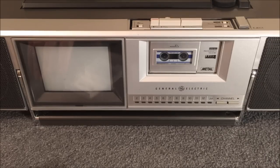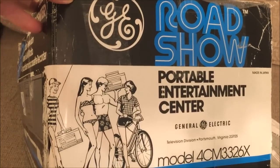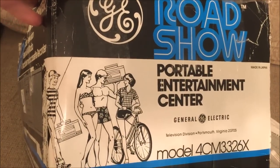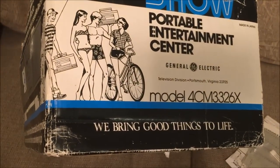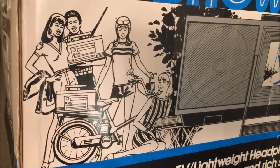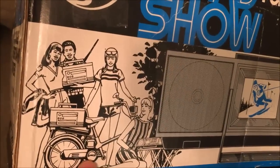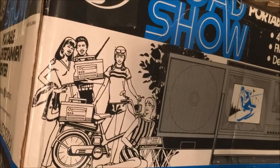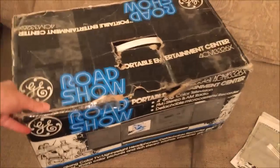This unit also came with its original box, which I thought I'd show you. Very cool 1980s graphics and logos. 'We bring good things to life' — the famous GE slogan — made in Japan. Here's the front of the box: look at these happy folks with their two portable entertainment centers, ready to party. And hey, everybody needs a nice moped to tote around this particular unit — I don't recommend it on a bicycle; you'll be exhausted trying to haul this thing around.